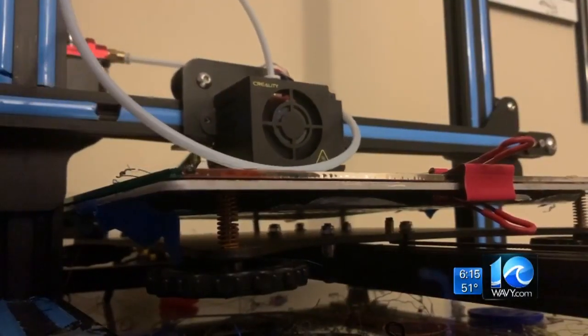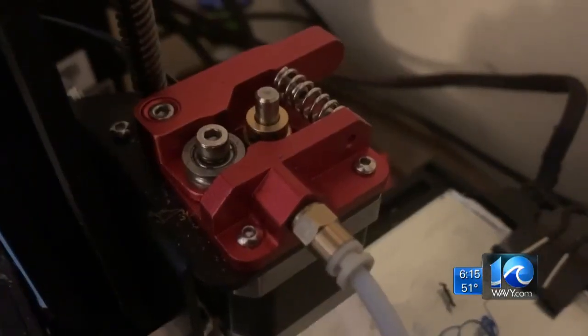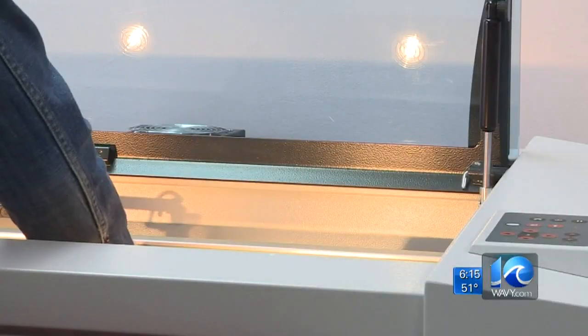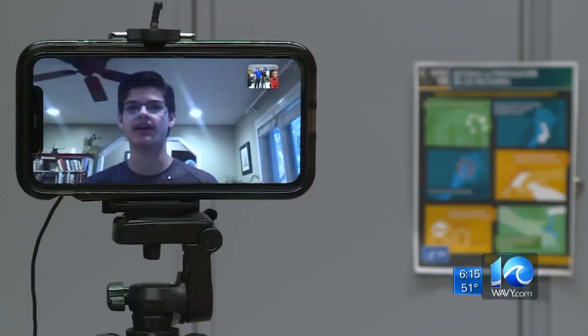Long has a keen interest in 3D printing. "I just like the idea of creating something out of almost nothing." And he noticed no one locally was rallying the 3D printing community to make supplies. So he thought, "Well, why not me? So I created it."